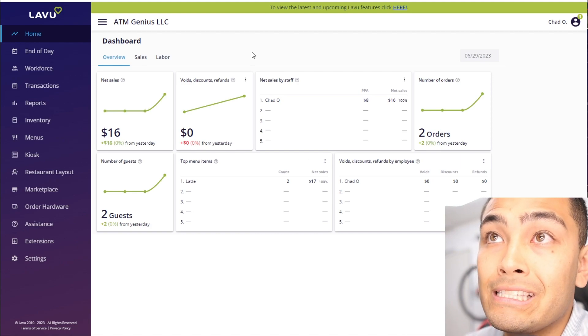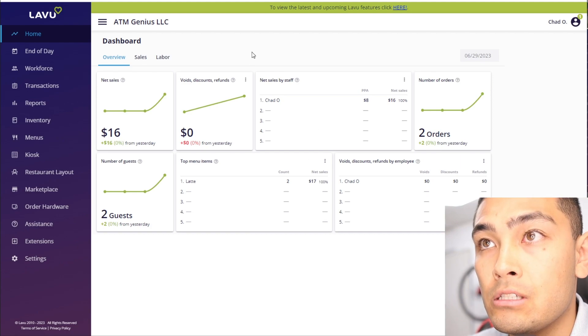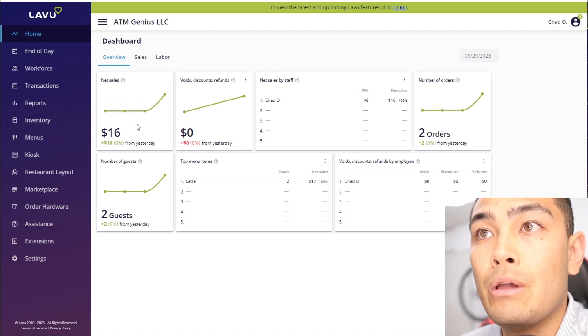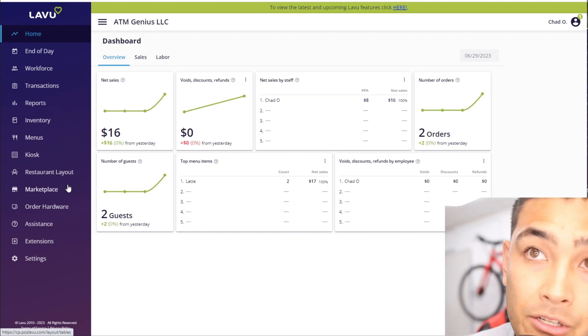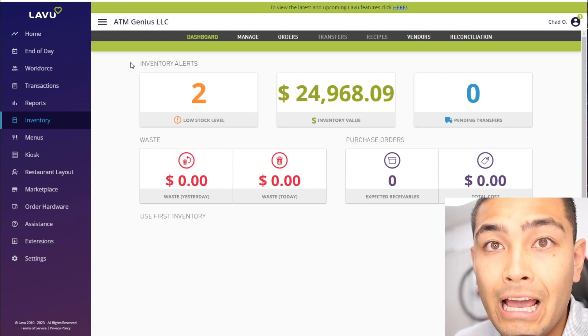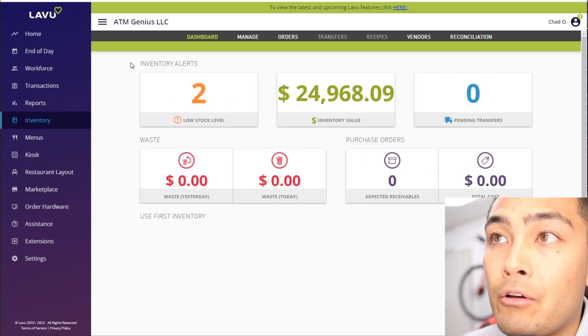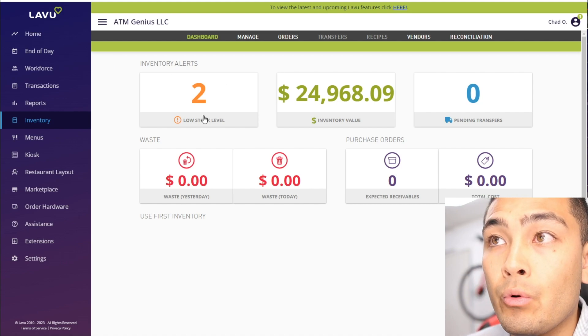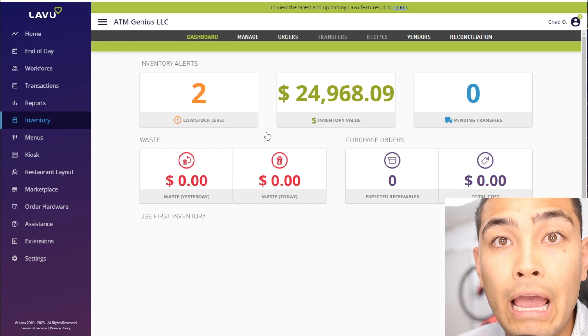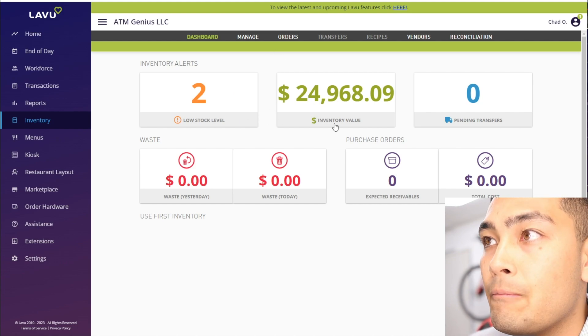This is the back-end portal you'll have access to once you sign up with Lavu. We had $16 worth of sales for the day. If we go to Inventory, it gives us a lot of information — for example, two items in our inventory are very low on stock and need to be replenished, and we can also see the total value of our inventory so we know exactly how much money we have sitting in the back room.